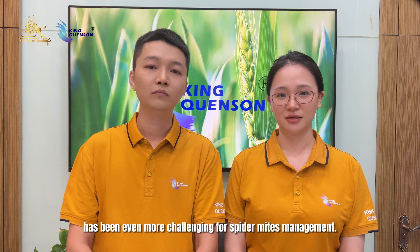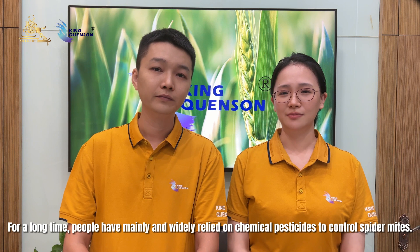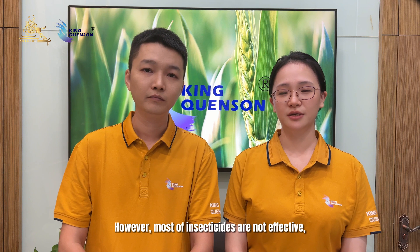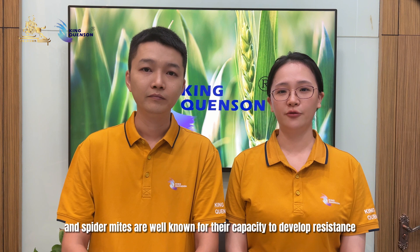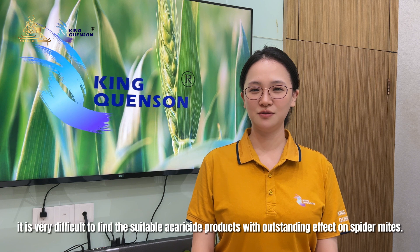So how do we get rid of spider mites? Do we have good solutions? For a long time, people have widely relied on chemical pesticides to control spider mites. However, most insecticides are not effective, and spider mites are well known for their capacity to rapidly develop resistance to chemical control. So in the market, it is very difficult to find suitable acaricide products with outstanding effect on spider mites.